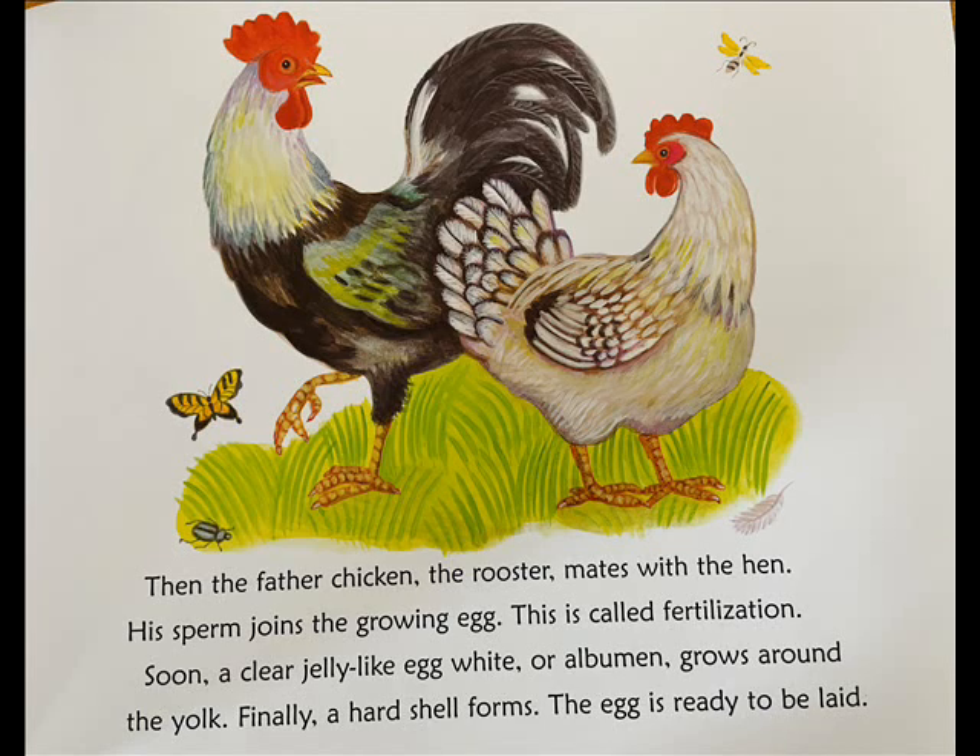Soon a clear, jelly-like egg white, or albumin, grows around the yolk. Finally, a hard shell forms. The egg is ready to be laid.